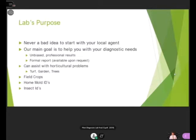Our main goal is to help you with your diagnostic needs, and what we provide is unbiased professional results. If you need it, we can offer a formal report — especially if you have an interesting situation, perhaps a squabble with your neighbor. We can help with horticultural problems: issues with your lawn, spots not growing right, garden problems, trees not doing well, or branches that look a little funny. We also test field crops, offer mold IDs — so if you're worried about Stachybotrys, feel free to bring in a sample — and we offer insect IDs.